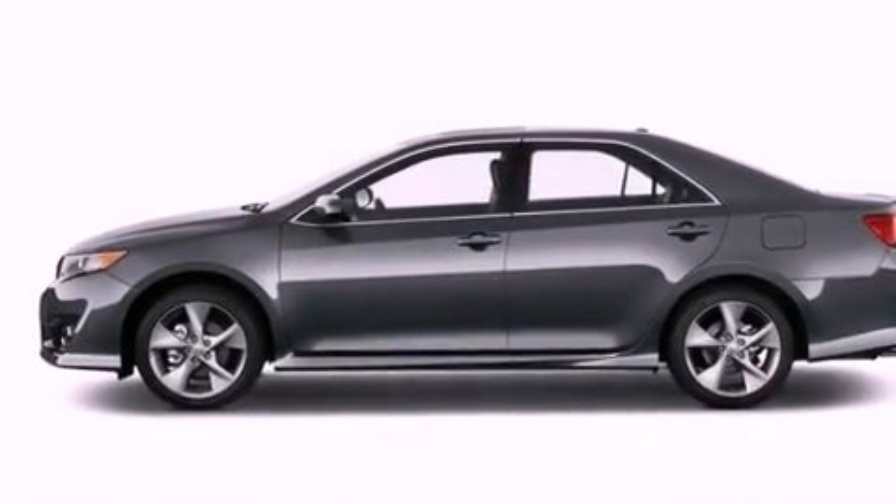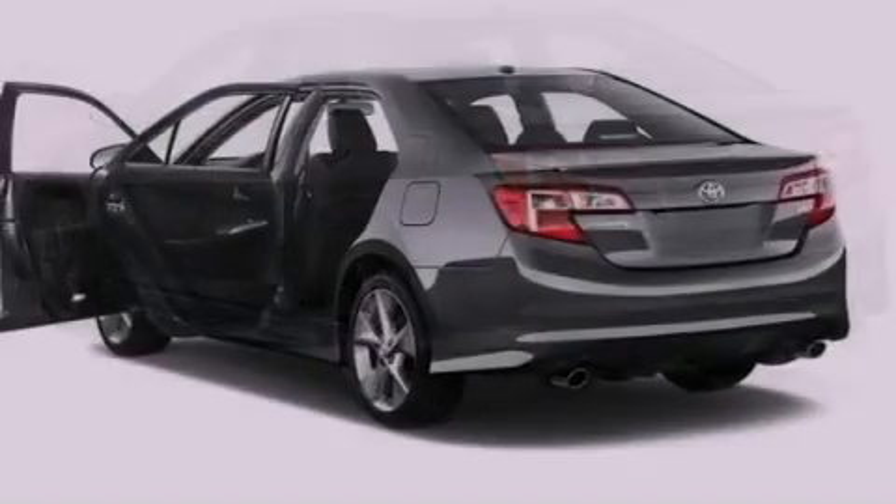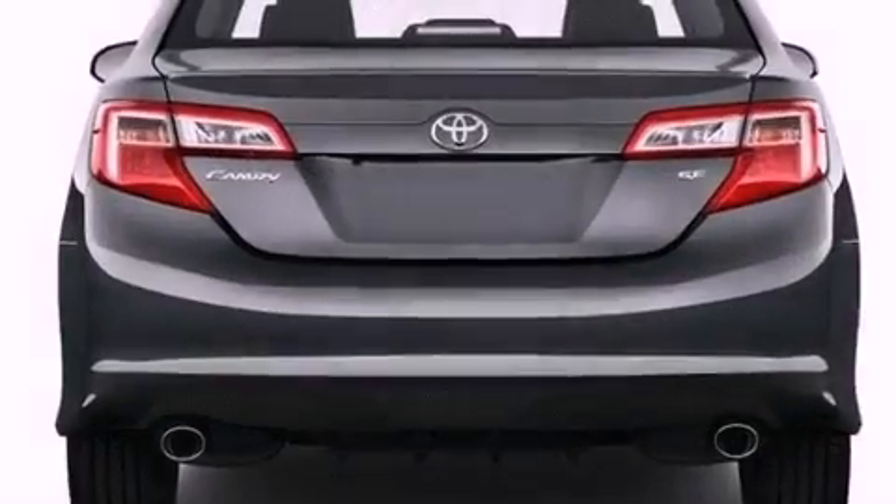Features include air conditioning, cruise control, a keyless entry system, fog lamps, traction control, an anti-lock braking system, side impact airbags, and alloy wheels.